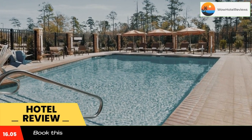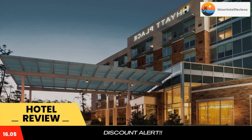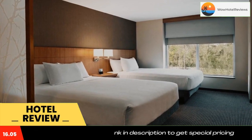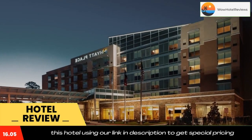Located 1.4 miles from The Woodlands Shopping Center, Hyatt Place Houston The Woodlands offers an outdoor pool with patio furniture and a sun terrace. Free Wi-Fi is also available. Styled in modern decor, each room is equipped with a flat screen TV.